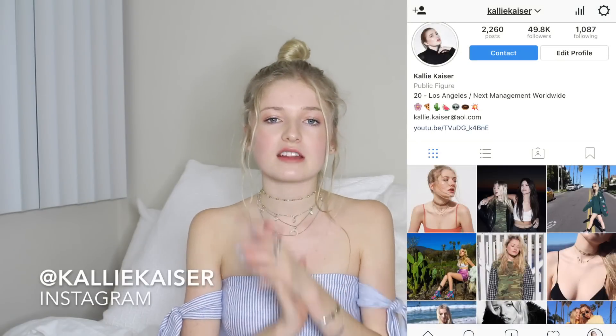If you guys want to follow me, my Instagram is at CallieKaiser and my Snapchat is CallieAnne. But without further ado, here we go.